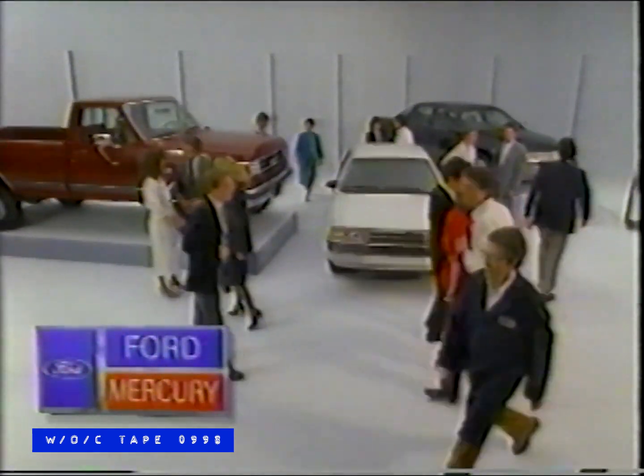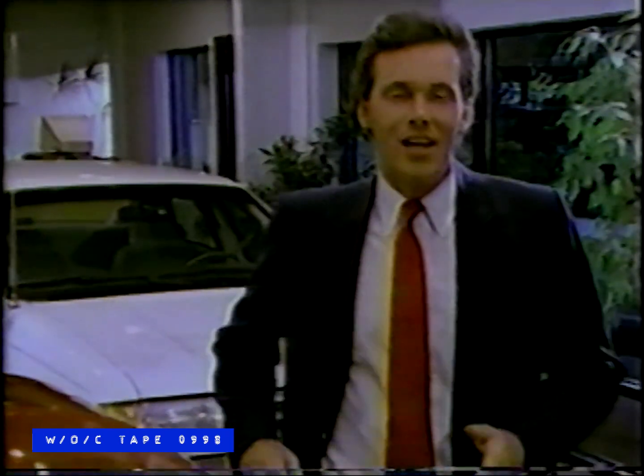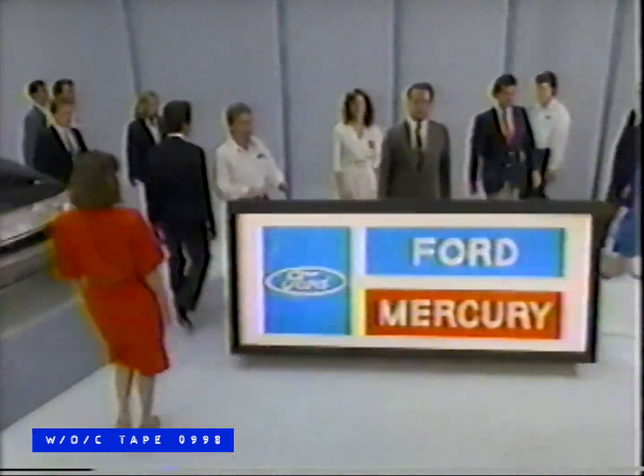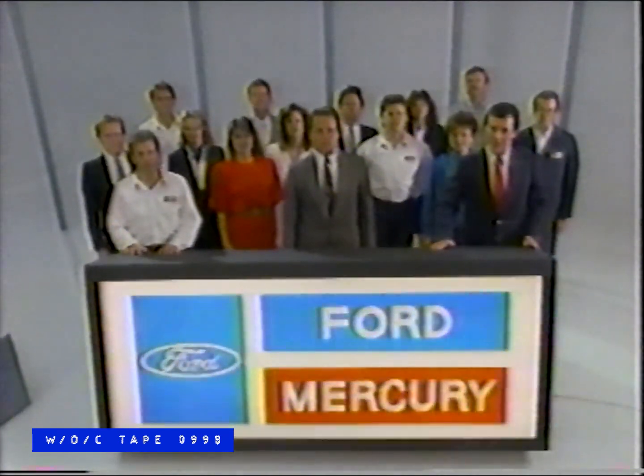Now a car tip from your local Ford and Mercury family. The customer is our number one priority. When you buy or lease your new car or truck, our dedicated team is working for you, bringing you the latest in technology and design, then offering you great financing values, and finally servicing your vehicle with state-of-the-art diagnostic equipment. It figures that cars and trucks this good have people who care standing behind them. We're your local Ford and Mercury family — serving you best in every way.